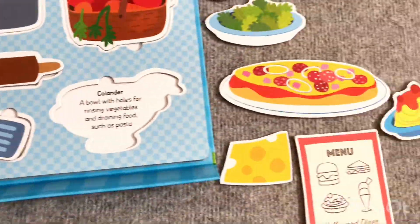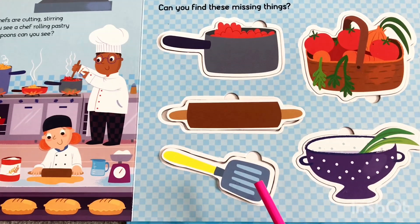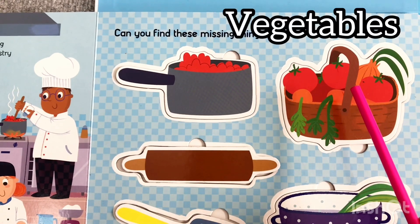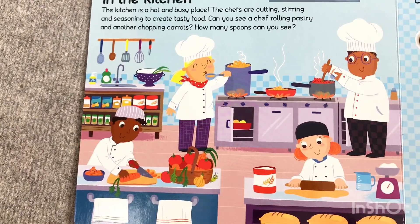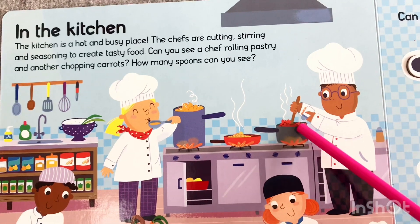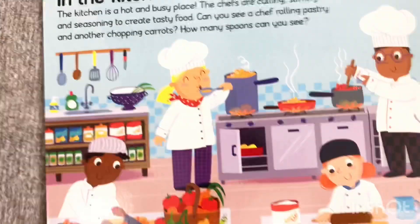Now we need colander. Where is colander? Colander — yes, here it is. We have to put colander. Can you name them yourself? Let's try: spatula, rolling pin, saucepan, fresh vegetables, colander. Great job. So this is our kitchen. In the kitchen, as you can see, we have a chef. She is using rolling pin, and the man is cutting vegetables. This one is cooking something on the stove, and the lady is trying some soup. We have a great colander and spatula. So this is our kitchen.